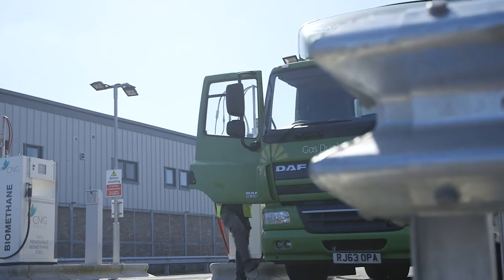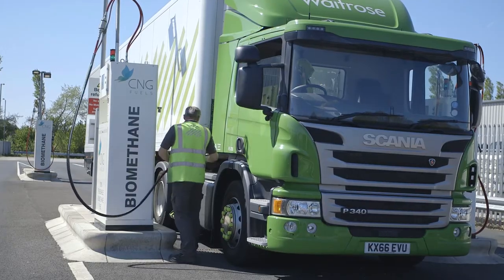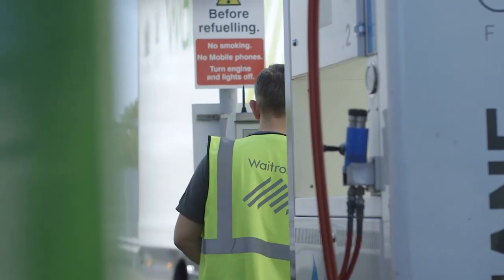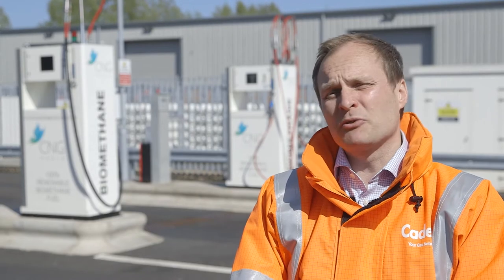The refueling experience is as easy or easier than diesel. It's a completely closed system, so very, very safe. The drivers like it because it's very clean — they don't get their hands dirty with diesel, no smells or odours. It's very simple to operate and also quick to fuel a truck, just a matter of minutes.